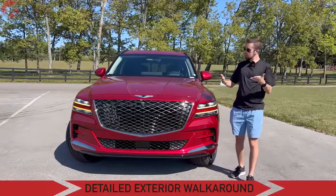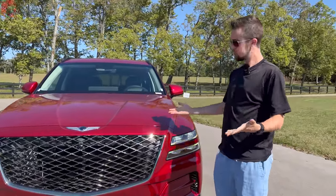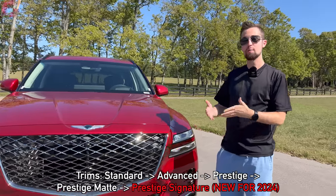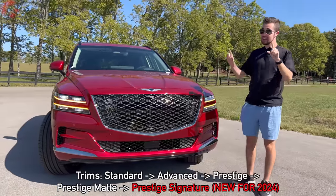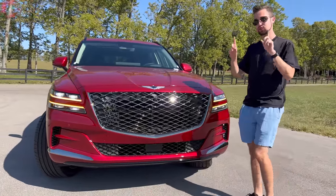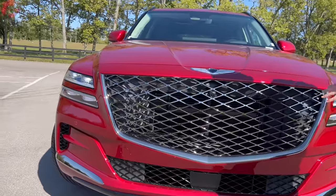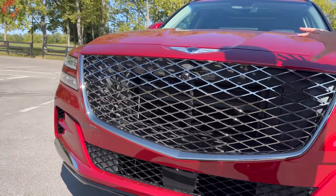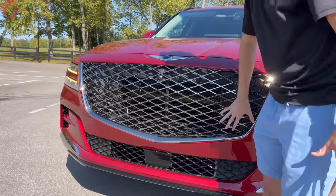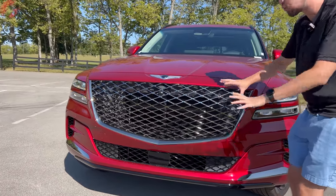When it comes to the exterior design, a lot of people say this reminds them of a Bentley Bentayga — I'd say yes, it does kind of, but in certain respects I actually think this looks better than a Bentayga. We do have some exclusive details for the Prestige Signature model. The big one is going to be the finish of the grille — in exchange for traditional chrome, we have a smoked chrome finish, giving it a darker, sportier-looking vibe, and I definitely like the way this looks.